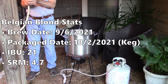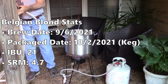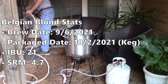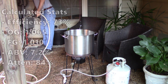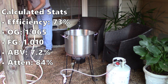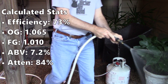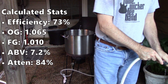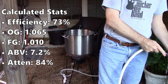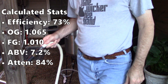I brewed this beer on September 6th and then kegged it almost four weeks later on October 2nd. Beersmith tells me my IBUs were 21 and my SRM was 4.7. I calculate my recipes around a 73% overall efficiency, which would give me an original gravity of 1.065, a final gravity of 1.010, and an ABV of 7.2% with 84% attenuation. Since I split this batch with two different yeasts, I'll cover the actual values a little bit later.